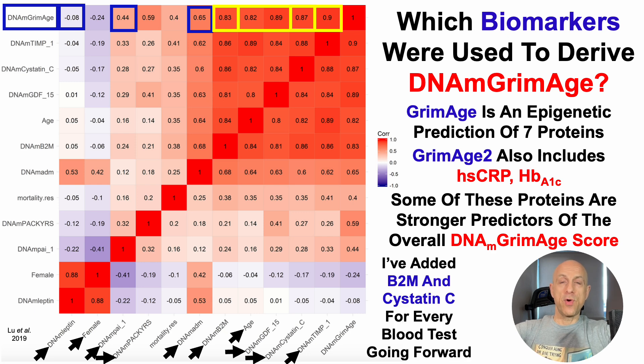With Grimmage's cost in mind, I've included B2M and Cystatin C for every test going forward, starting with test number three. In terms of cost, just for these four variables — B2M, Cystatin C, hsCRP, and HbA1c — that's $146, relative to the $325 cost for the full DNA methylation Grimmage test. This is at least a 50% cost reduction while getting significant data we can potentially use to slow our epigenetic rate of aging, assuming we keep B2M, Cystatin C, hsCRP, and HbA1c relatively low.